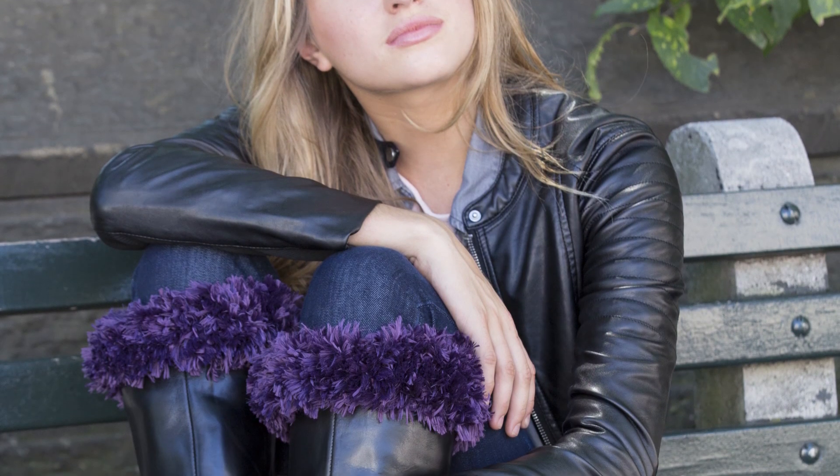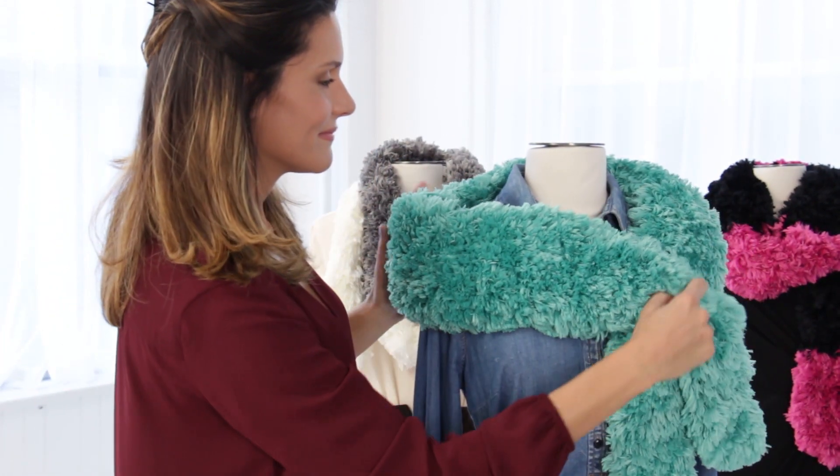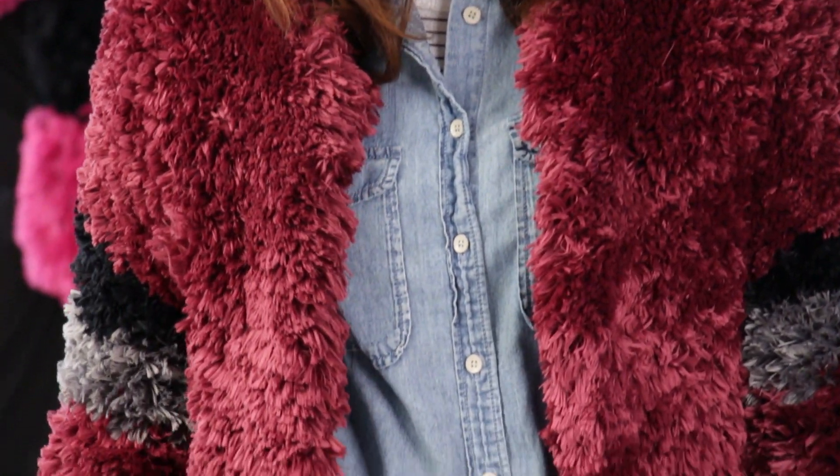Crochet a pair of these adorable boot toppers, knit this fancy fur stole for head-turning retro style, or go all out and knit a fab fur jacket. And fur is not just for the young at heart.